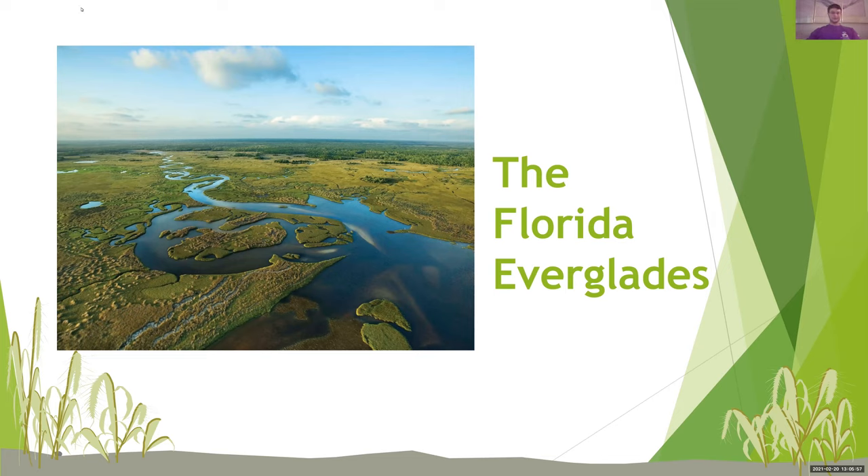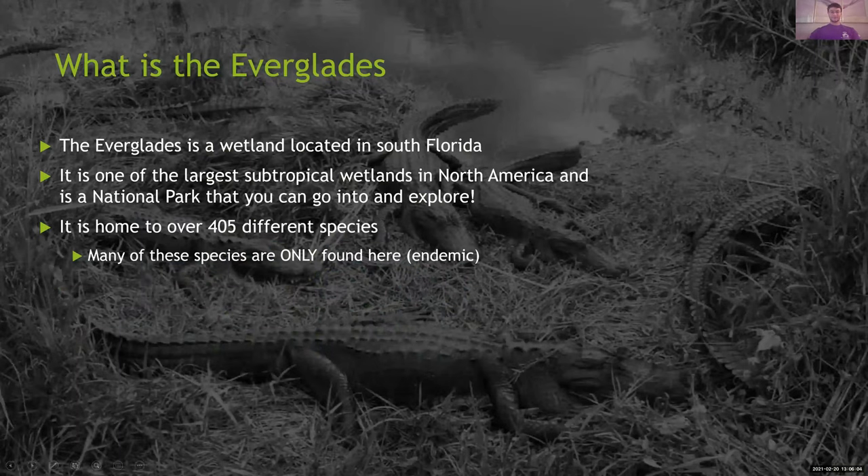So what is the Everglades? The Everglades is a wetland located in South Florida. It is one of the largest subtropical wetlands in North America and is a national park that you can go into and actually explore. It is home to over 405 different species, and many of these species are only found here, known as endemic. The word endemic basically means that if an animal is from South Florida, it just lives in South Florida, so it is endemic to Florida. The opposite of that would be sort of invasive — if they're from South Florida but make their way to, let's say, Europe, they're not endemic there, they're endemic to South Florida.